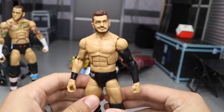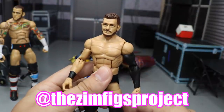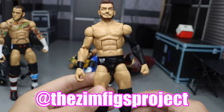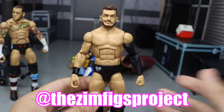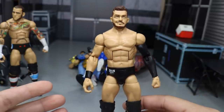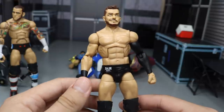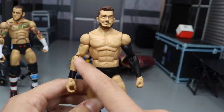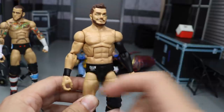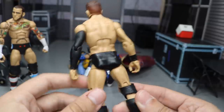Next up we have a fix-up Finn Balor Ringside Exclusive figure, and this is a beautiful figure that we received from the ZimFigs Project on Instagram — you can go give him a follow, great dude. He hooked us up with this trade. I need to track a few more of these down, so if you have a Ringside Exclusive Balor you'd like to trade, hit me up in my email or the comment section below. He did switch the right arm with a black wrist tape arm, and I love the way that looks.